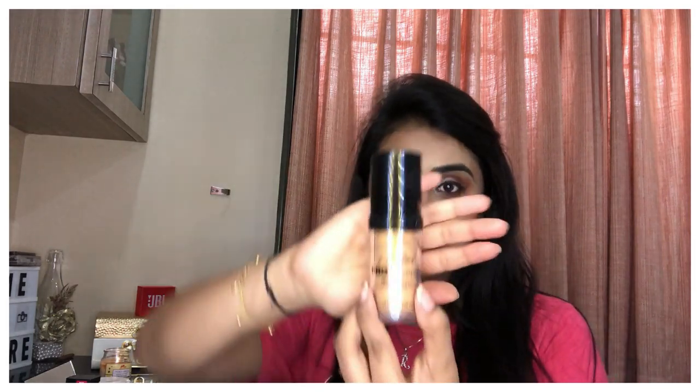Hi guys, welcome back to my new video. Today I am back with a foundation review which I have on me right now. This is one of the foundations that everyone is requesting me to review. Today I am going to talk about the LA Girl Pro Coverage High Definition Long Wear Illuminating Foundation.